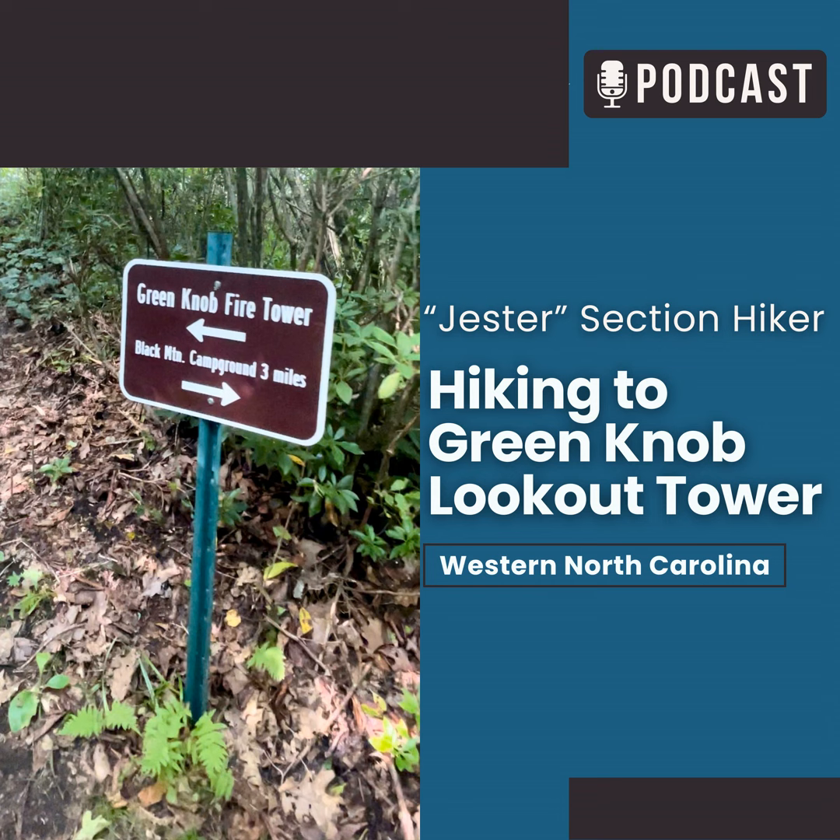Today I am going to be climbing up to the Green Knob Fire Tower and take you along with me. That trail also leaves right here from the Black Mountain Campground, just like the Mount Mitchell hike did in last week's episode. The Black Mountain Campground is a great place to come set up and base camp.